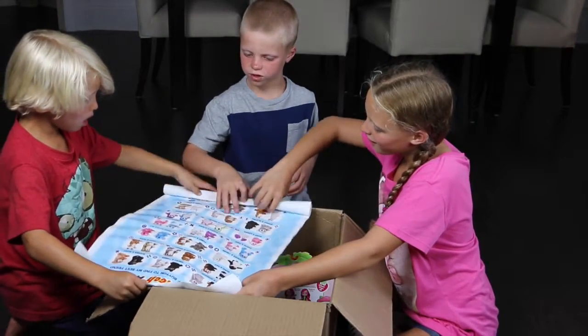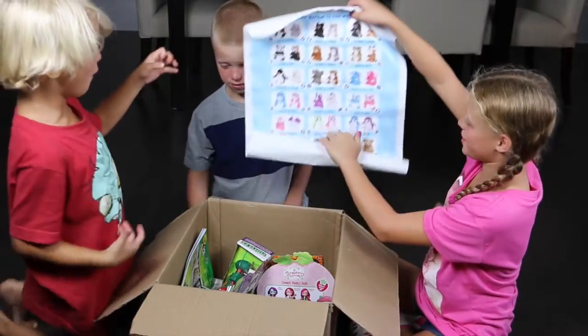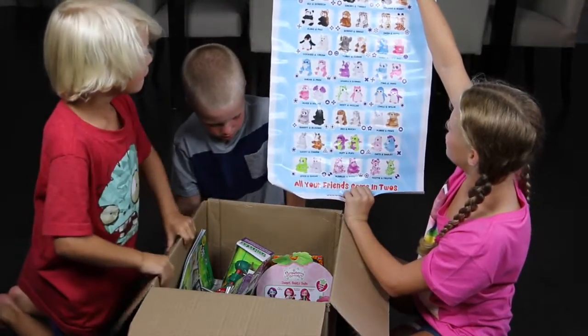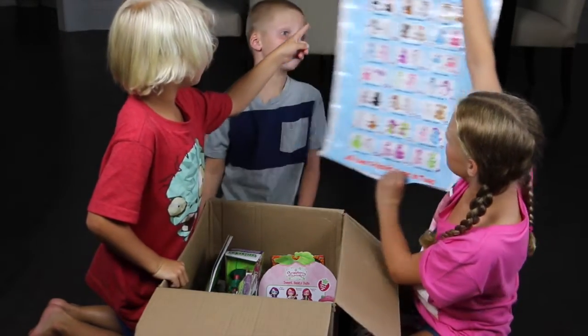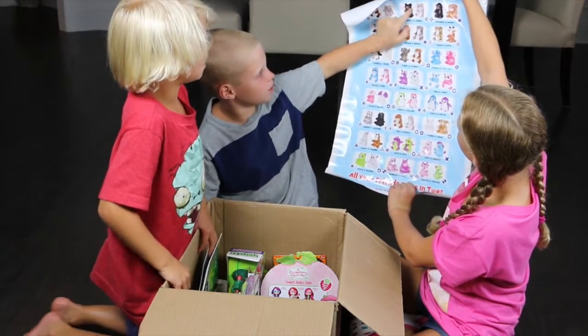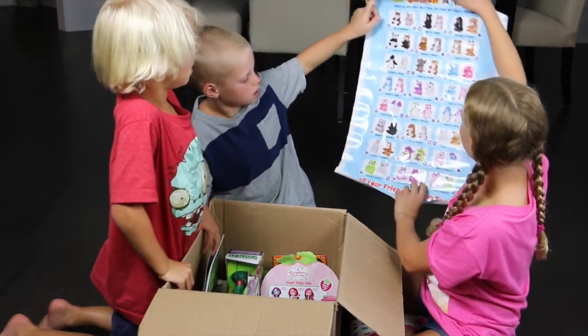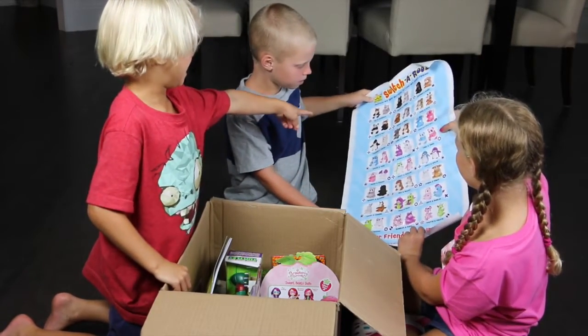It's more kinds of Switcheroos! That's a lot of Switcheroos. I really like the little panda — which one do you like? I have those two. I have the panda. I want the penguin!